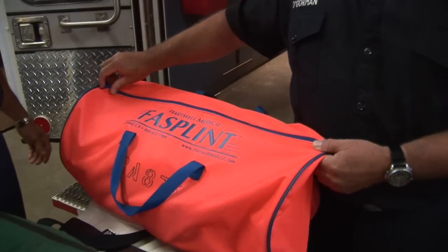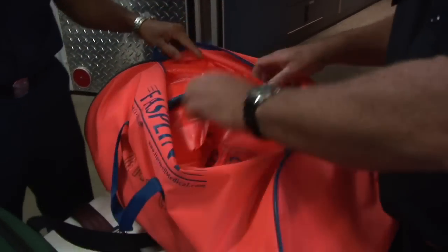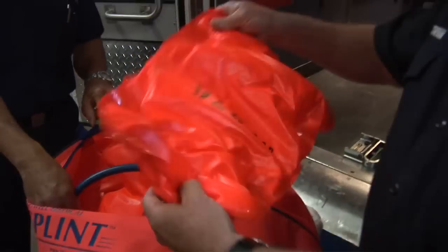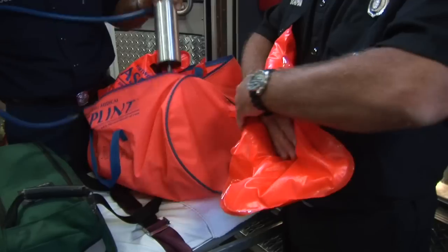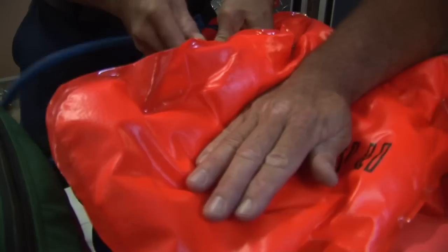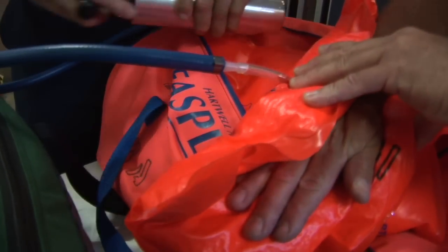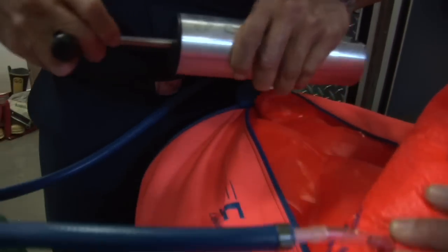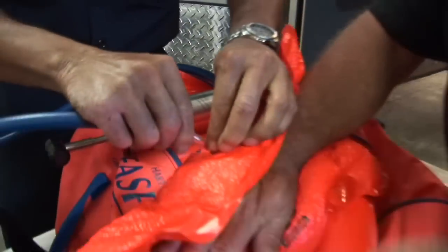Here in our orange bag is our fast splints — these are new air splints that we've got that are suctioned. We put these on a hand, put the pump on it, and it wraps around the hand and forms an automatic splint. It starts drawing the air out and forms around my hand.